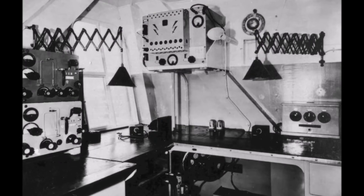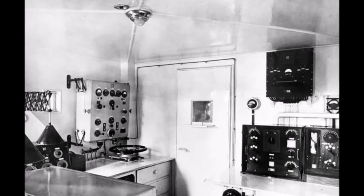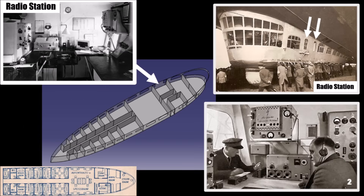The 140-watt radio station was the biggest in the world on an aircraft and was operated by 3 officers. It had 2 retractable 1-meter-long antennas with traditional Zeppelin-shaped ballast weights at their ends. This station managed not just radio communication over long distances and weather reports, but also private telegram service for passengers.